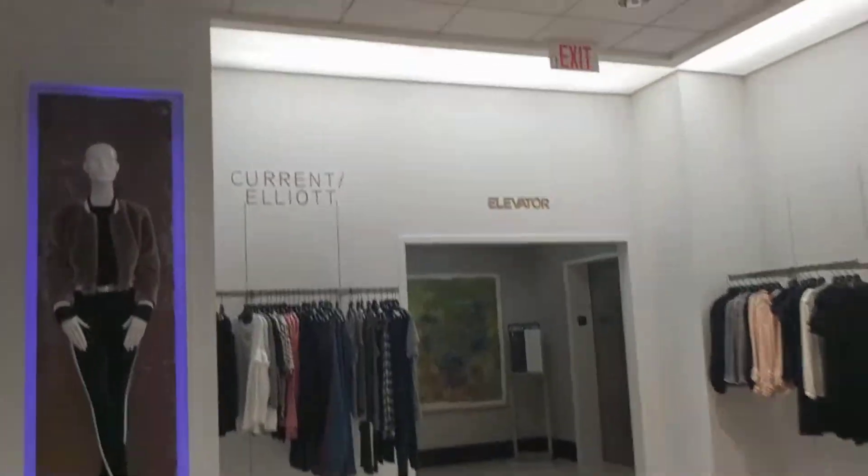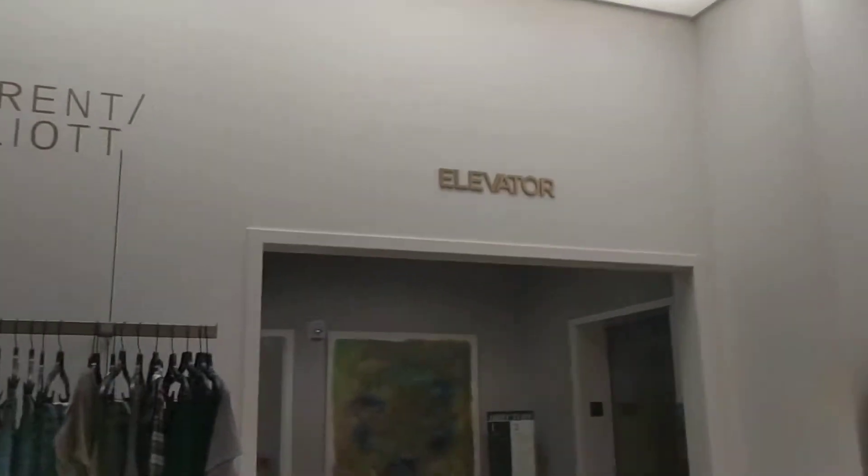This is the elevator at Saks Fifth Avenue, Beachwood Place, Beachwood, Ohio. Here's the elevator side. We're starting on the second floor today. And here it is, my favorite Kone KSS 570.